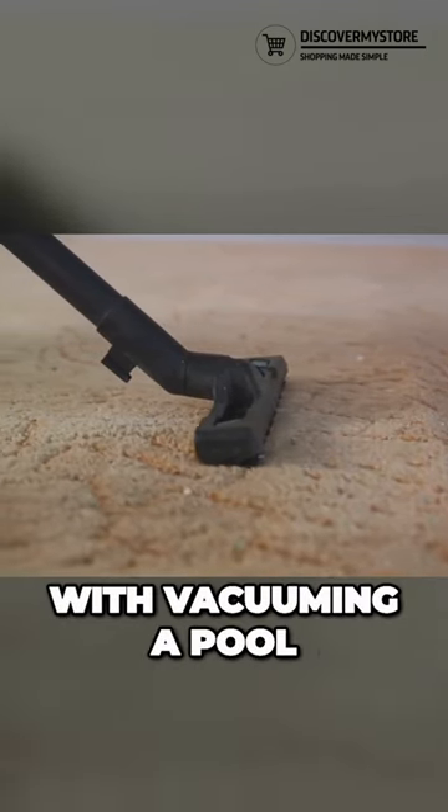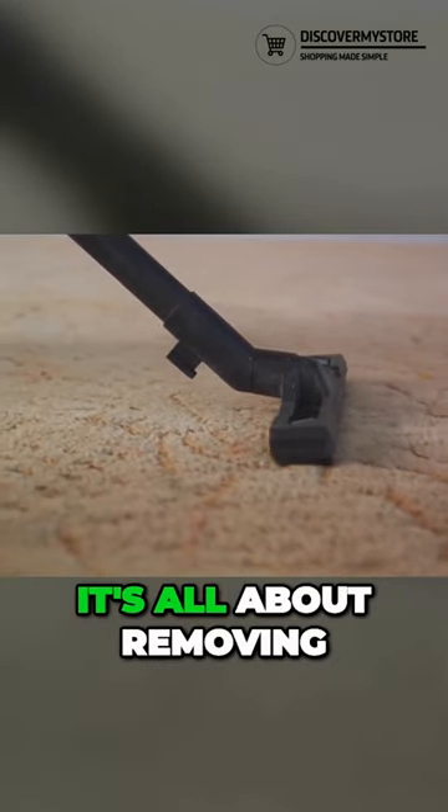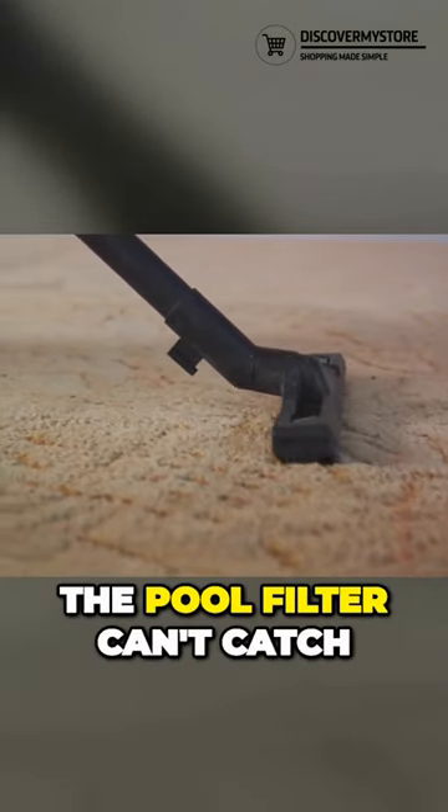So, what's the deal with vacuuming a pool? Well, it's pretty straightforward — it's all about removing the debris that the pool filter can't catch.